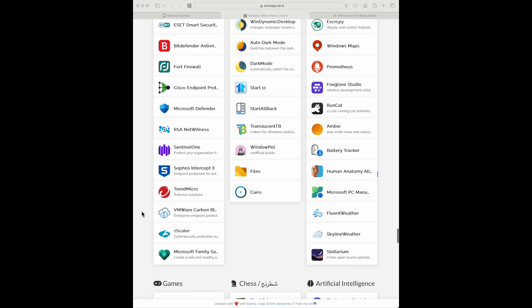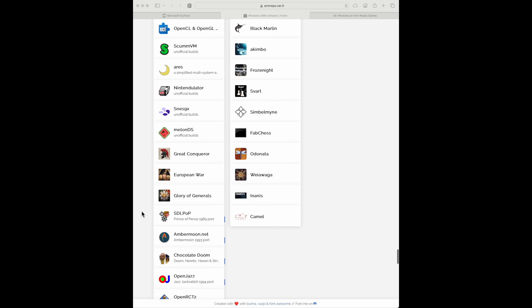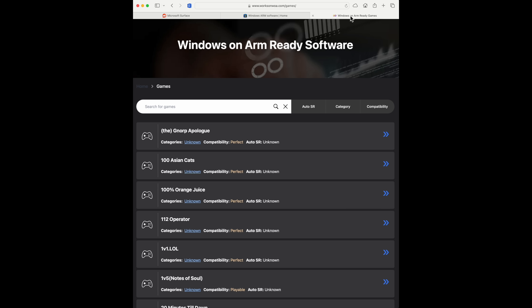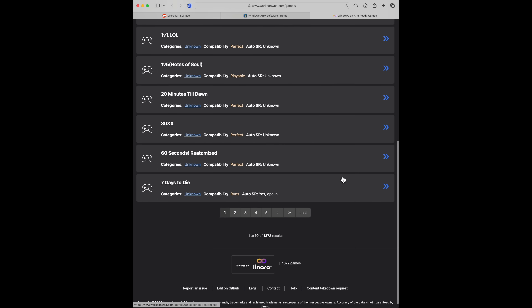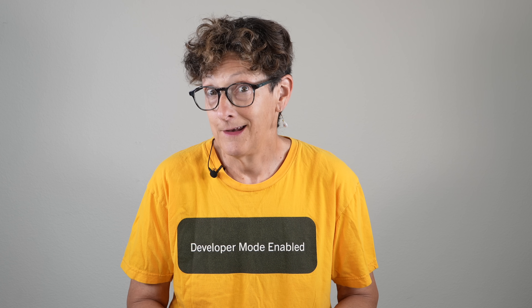Apple has a couple of years' head start, so there are far more native applications on Apple right now. Their Rosetta emulator is still top dog — almost no drop in performance at times. I'm not saying this will always match the Mac, but achieving parity is an accomplishment. The Surface Pro 11 still starts at $999 and comes in two versions.